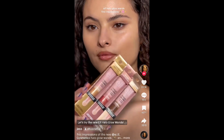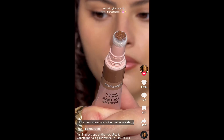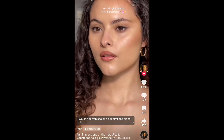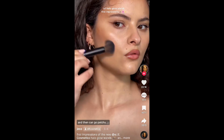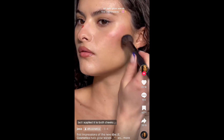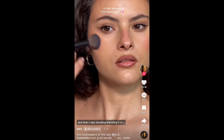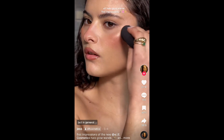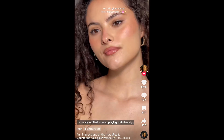Obviously I needed to try the ELF Hello Glow ones. Everybody went crazy for those because they are Charlotte Tilbury dupes. I love the shade range of the contour ones. I would apply the contour to one side first and blend it in because it dries down quite quickly and can go patchy. The blush is a beautiful shade, and the highlighter is really pretty — it's a bit too deep for me at the moment but in general I'm really excited to keep playing with these.